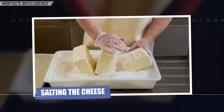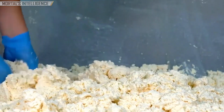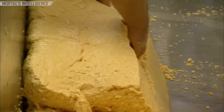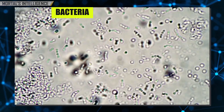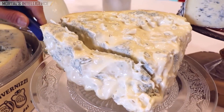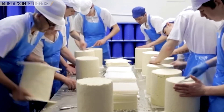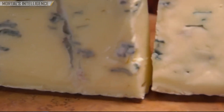Salting the cheese: at this stage, salt is either mixed directly into the curds or rubbed on the outside of the cheese. Salt is crucial in controlling the growth of bacteria, enhancing flavor, and helping the cheese to mature properly. Blue cheese tends to be salted more heavily than other types of cheese, contributing to its bold, sharp flavor.